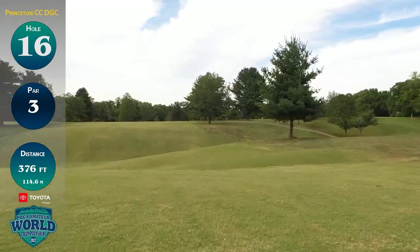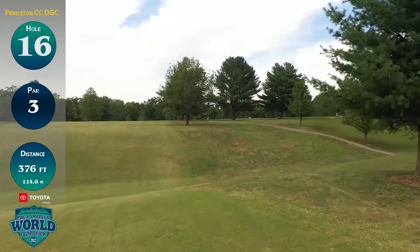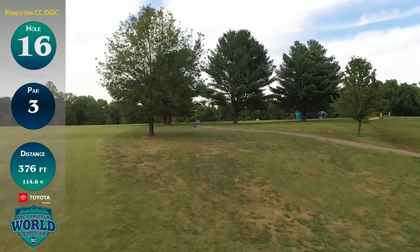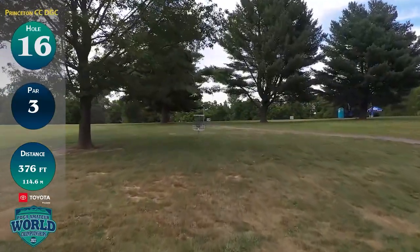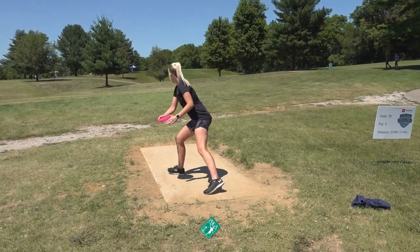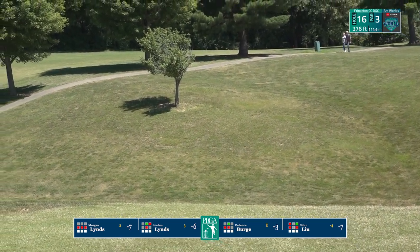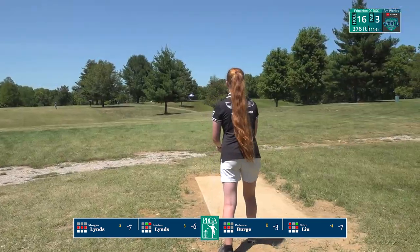Hole 16 has a lot of out of bounds. This is one of the few holes on the course that utilizes an OB line that mirrors the ball golf fairway — everything to the left is OB, and everything to the right of that cart path is OB. You can see that softly painted white line along the short grass. Jordan gets a nice hyzer, plays it out there to land in the middle — a good, solid safe shot. A par on this hole is going to be good.